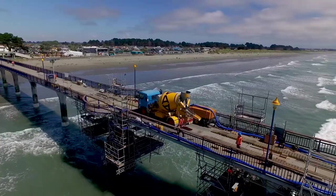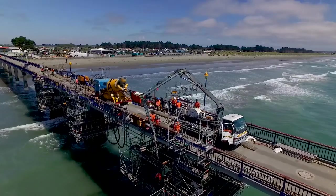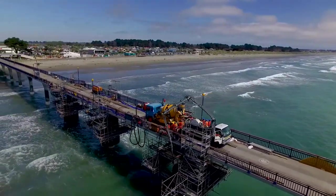Then the mini mixer will drive along the pier and discharge into another concrete pump. He then pumps the concrete down and into the steel jacket that's being filled with concrete.